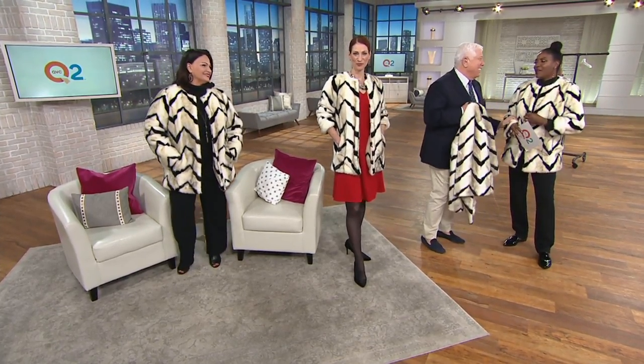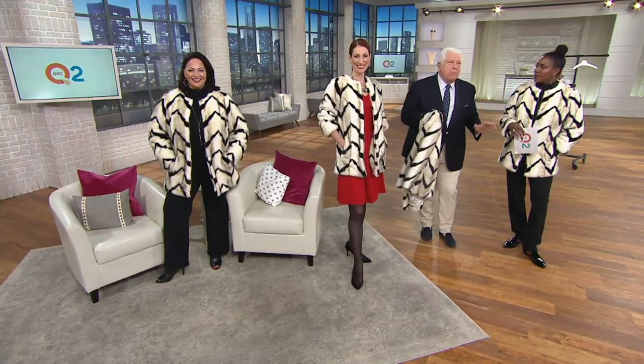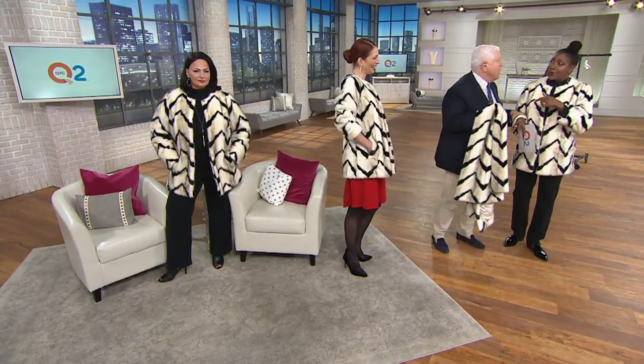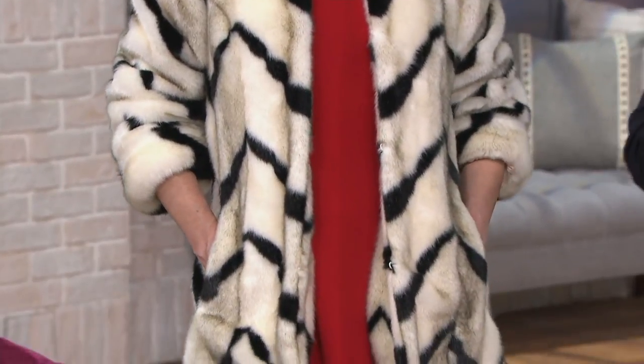When you get this home, before you try it on, don't still be in your robe or houscoat — do a little something. Put on a pair of black pants and some lipstick and earrings. Actually, I think the coat speaks for itself: you put it on and all of a sudden you want to put your hair up and go outside. You'll be wishing for cold weather just so you can wear your coat.